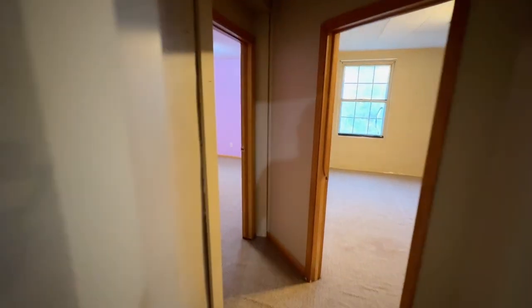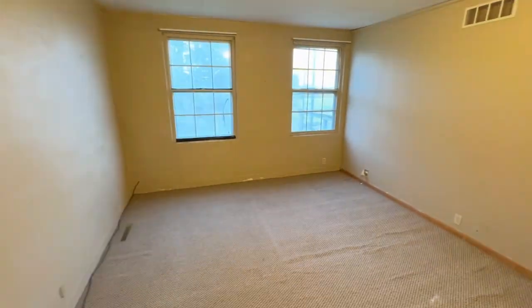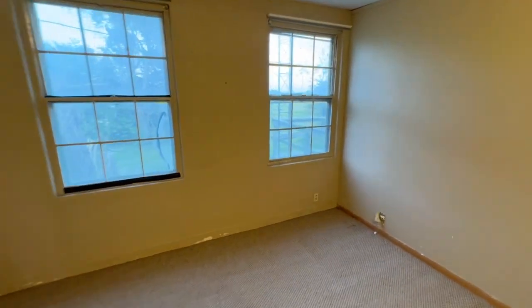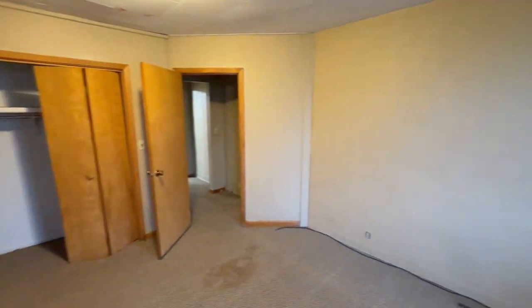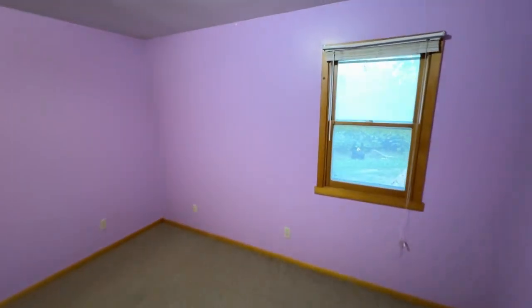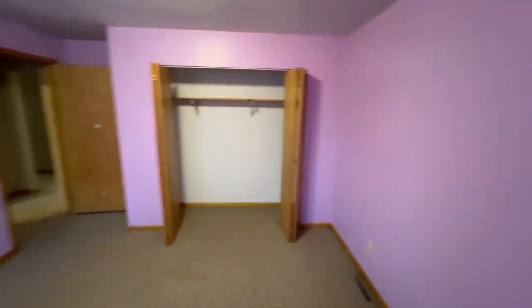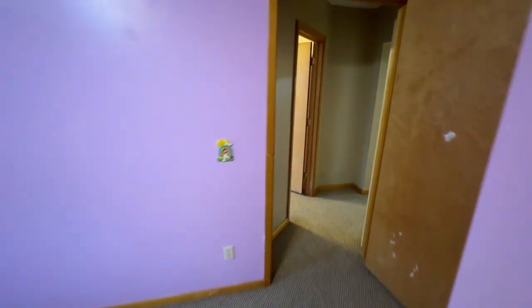As we go this way, there's a little foyer and then we've got two bedrooms. This is bedroom number one, and then bedroom number two. Those are the two bedrooms up here on the main level.